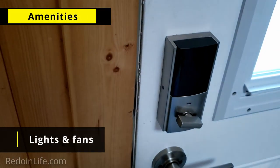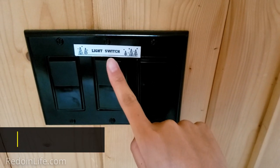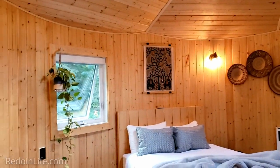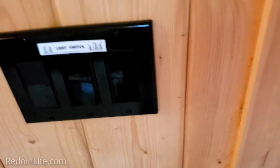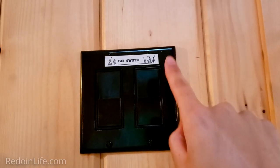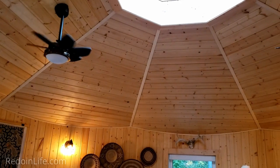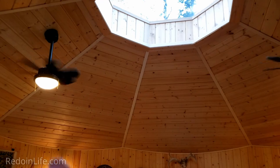Here we are at the light switch right beside the door. This one doesn't turn anything on. The middle switch turns on all the lights inside. The next switch turns on the light outside. We also have a fan switch — turning it on activates the fan and lights for both fans.